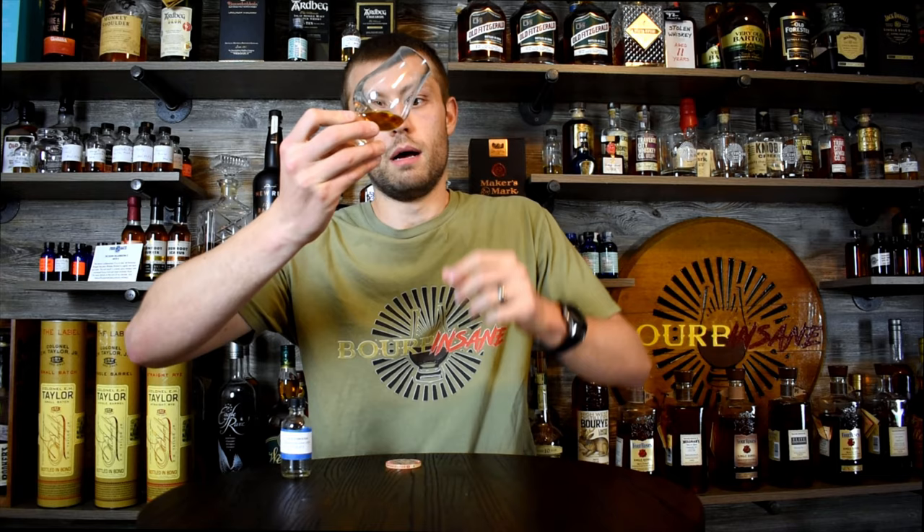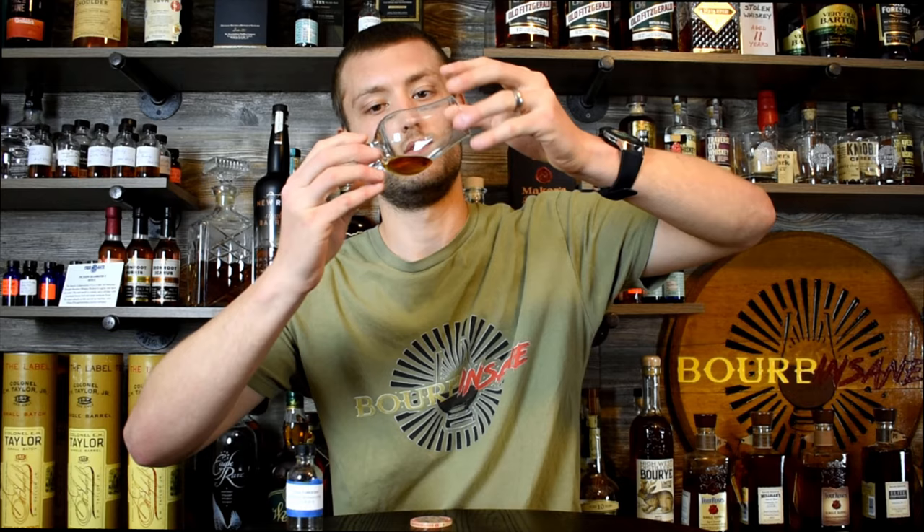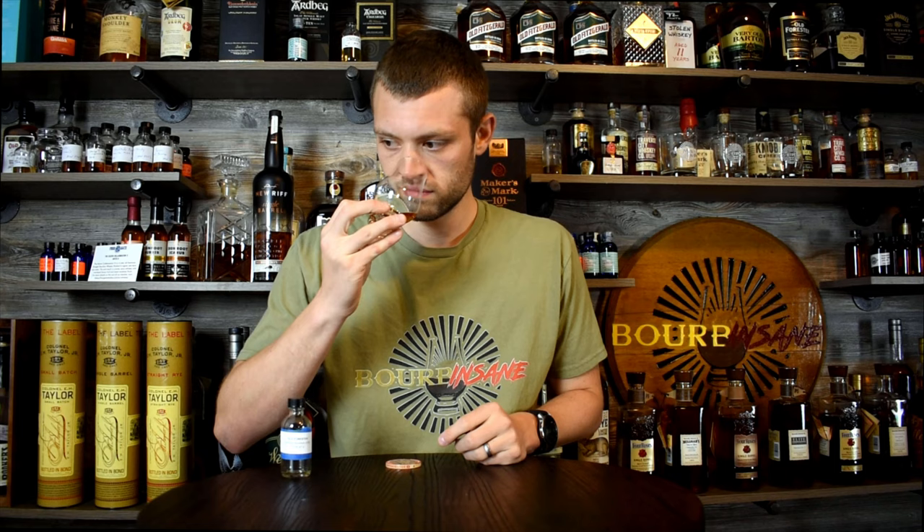The color is very very nice - sticking to the side of the glass very well for being at that proof, 97, but very nice legs, pretty impressive for that proof. As far as I know this is not non-chill filtered or anything, it's just pretty standard.